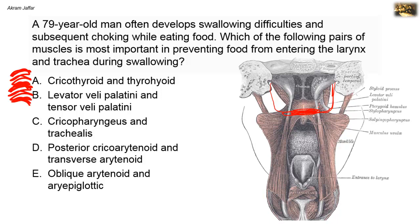These muscles, as their names indicate, elevate and tense the soft palate. They block the oropharynx from the nasopharynx and prevent regurgitation of food from the oropharynx to the nasopharynx, but they have no role in preventing food from entering the larynx.